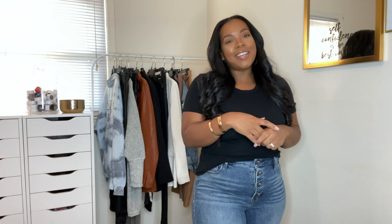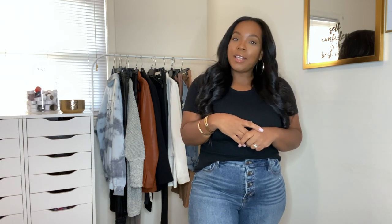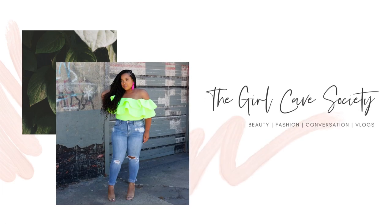Hey you guys, what's up? Welcome back to my channel. In this video, we are styling faux leather. I'm so happy to be filming for you guys again. It has been a little minute since I have filmed a video like this, but I'm so happy to share with you guys some tips and some tricks and how to style faux leather.